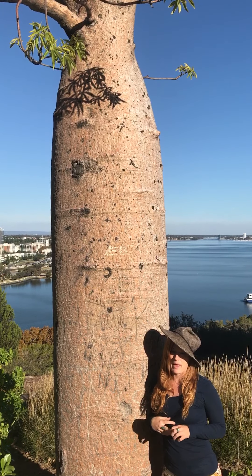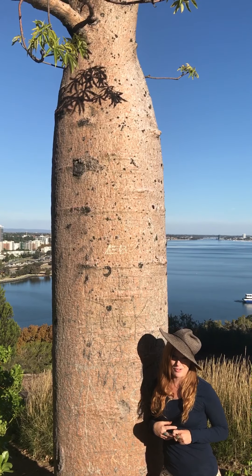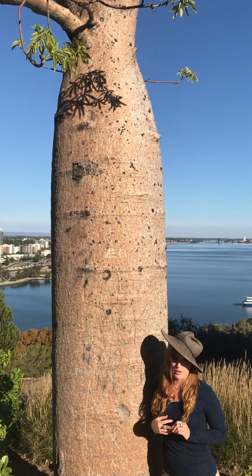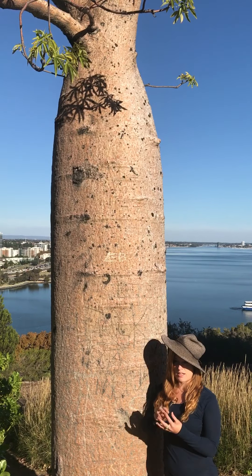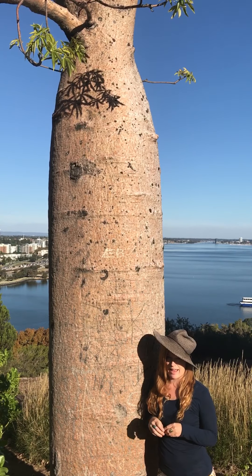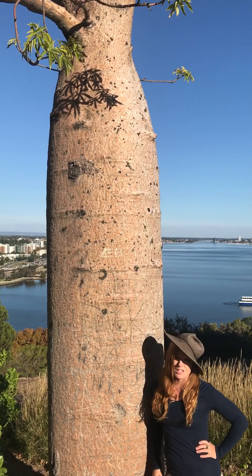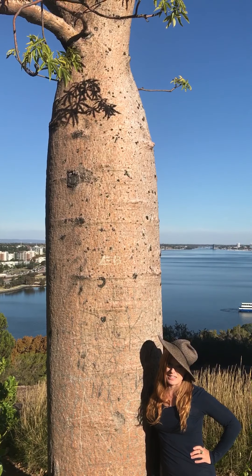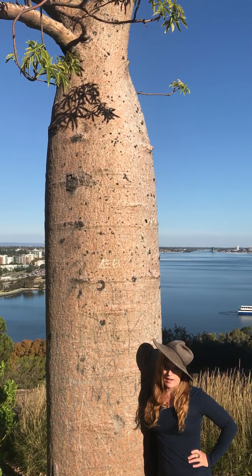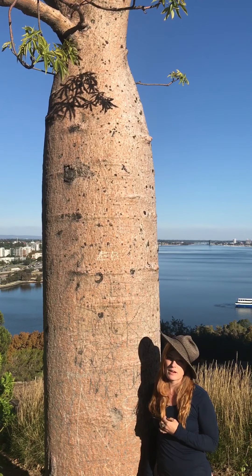Boab nuts are a main food source in many different countries in Africa. They're a really amazing medicine — the nuts are turned into powder and used medicinally for immunity. It's one of the highest sources of vitamin C in the plant kingdom, and it's a very bioavailable form of vitamin C.